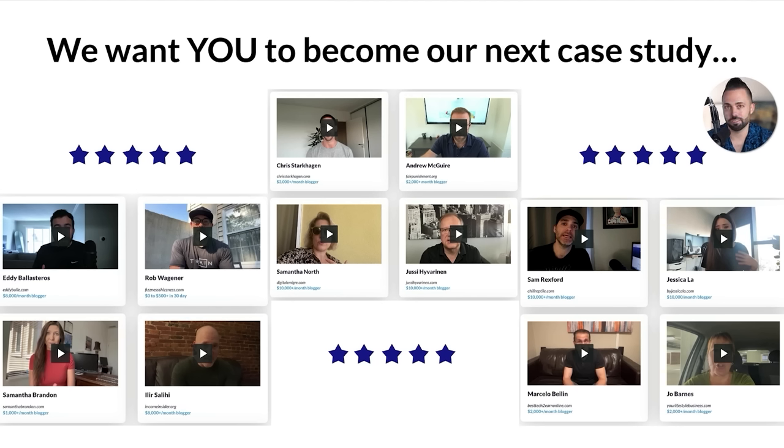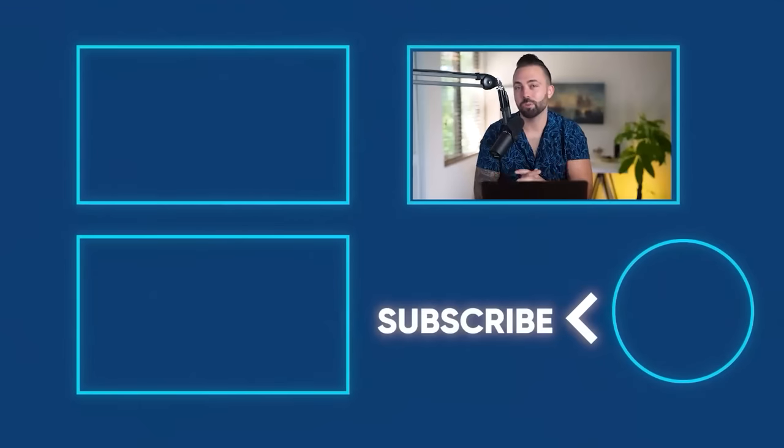I want you to become our next case study. We have dozens and dozens of case studies — students making $5,000, $10,000, over that per month. If you want to learn more, click the link in the description below. You'll get a bunch of free content — exactly what it takes, stuff that we don't have on YouTube. I hope you do join us. It's a fun business to start. Please like the video, check out other videos on our channel, and I will see you in the next one.